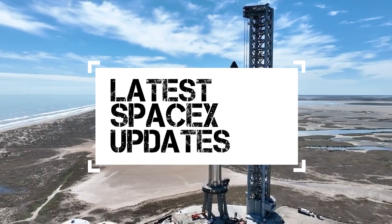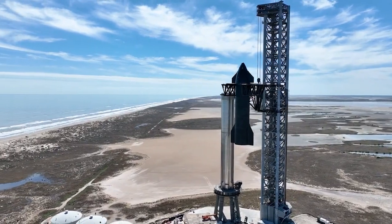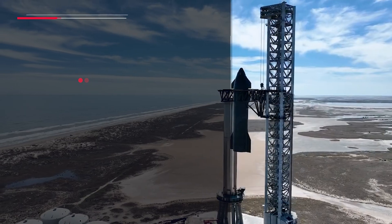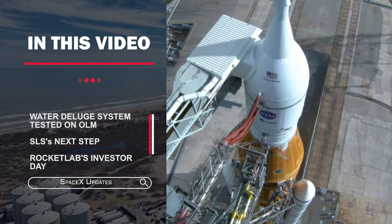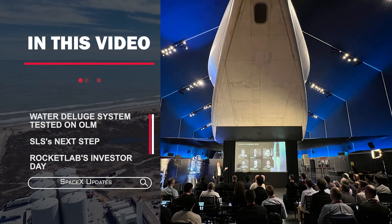Hello guys, I hope you enjoyed the last video. In this video, I will talk about water deluge testing on the orbital launch mount, SLS's next step, and a few key takeaways from Rocket Lab's Investor Day.